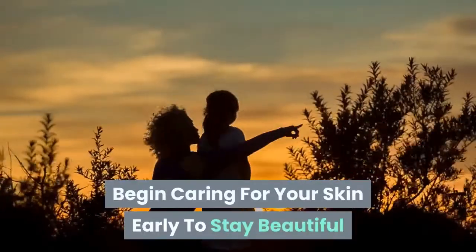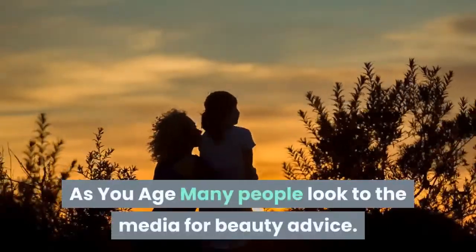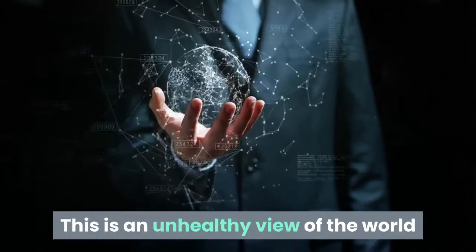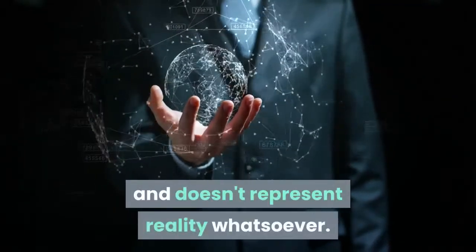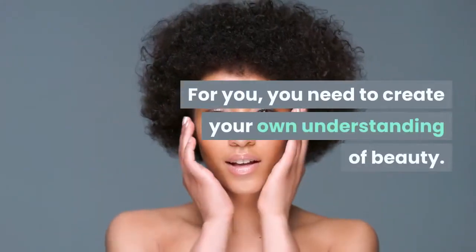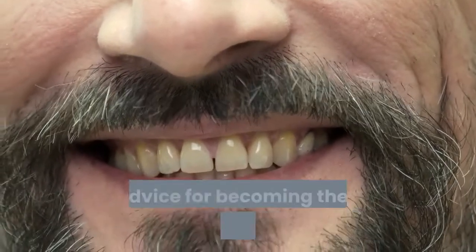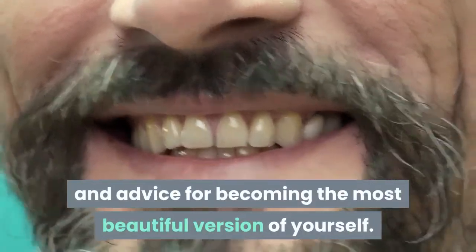Begin caring for your skin early to stay beautiful as you age. Many people look to the media for beauty advice, but this is an unhealthy view of the world and doesn't represent reality whatsoever. For you, you need to create your own understanding of beauty. Keep reading to discover tips and advice for becoming the most beautiful version of yourself.